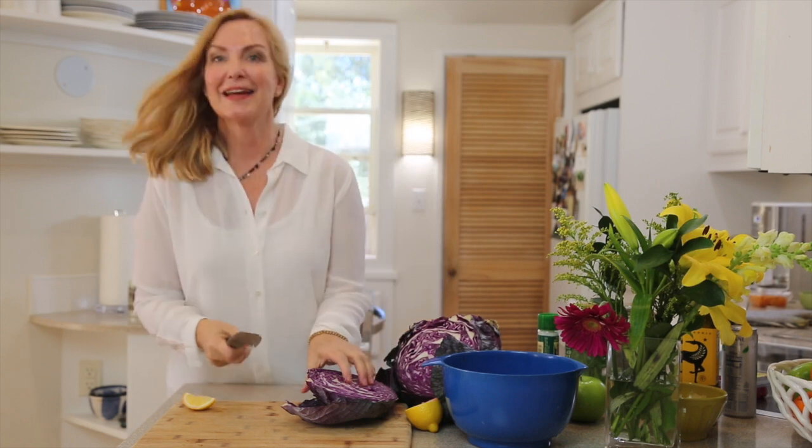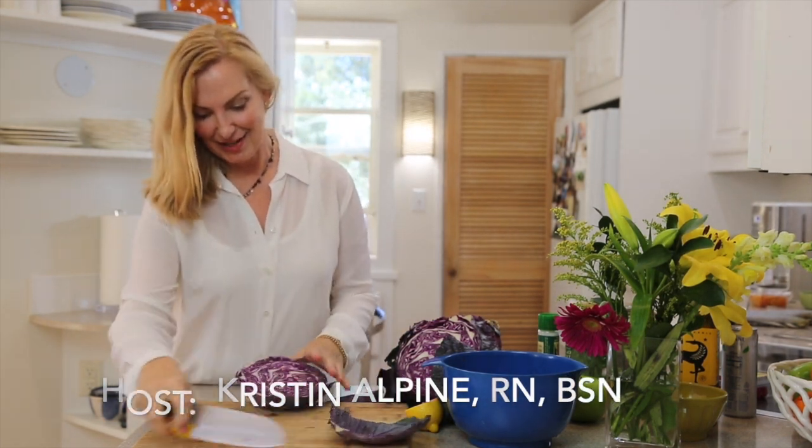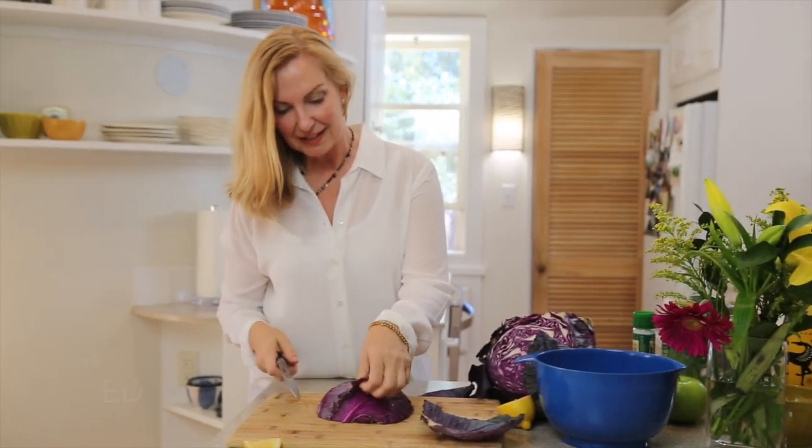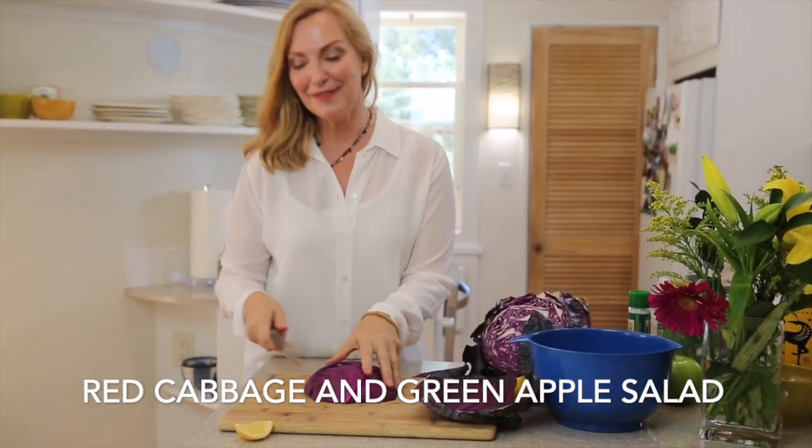We are going to make the red cabbage and green apple salad. It's awesome, it's really pretty, it's really colorful, and it holds up great in the fridge.